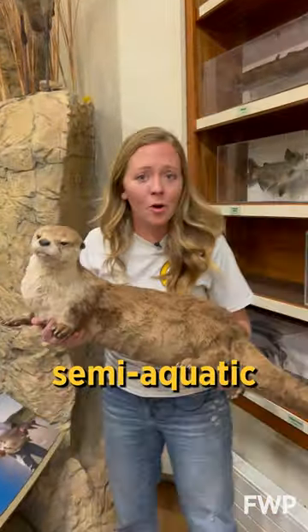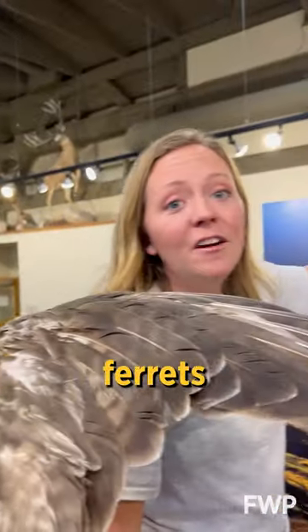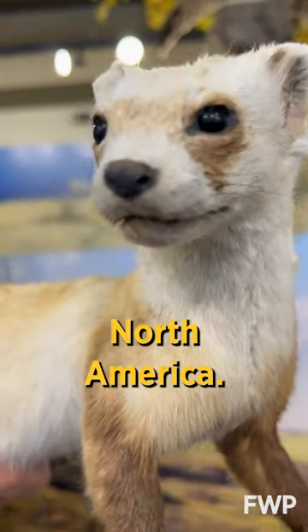Otters are one of our semi-aquatic weasels and are very good at fishing. Black-footed ferrets are the rarest weasel and rarest mammal in all of North America.